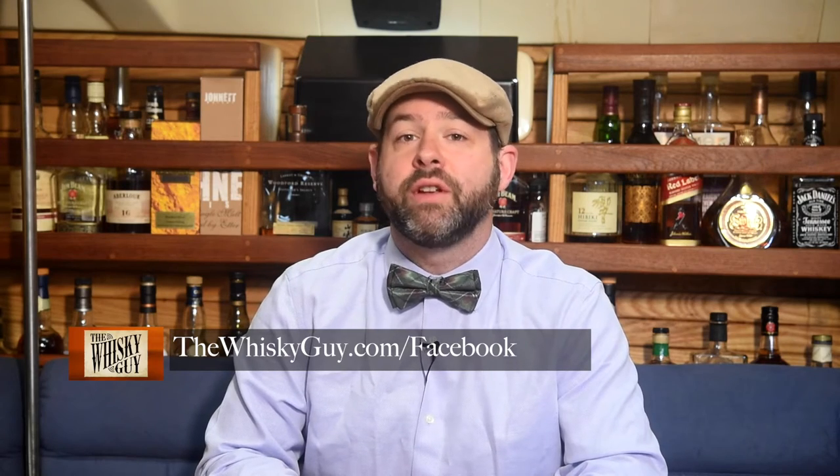I spend time all over social media from Instagram to Pinterest to Twitter and beyond, but I spend most of my social media time on Facebook. More pictures, more stories, and more fun — you can find me by visiting thewhiskeyguy.com/Facebook. Let's get into today's whiskey.